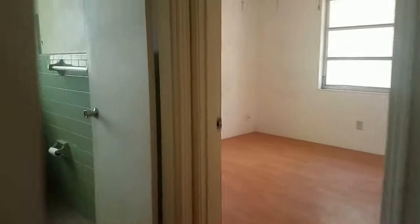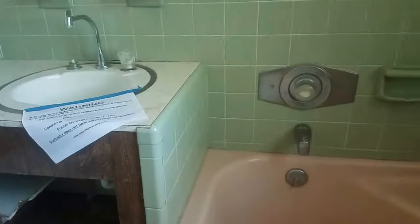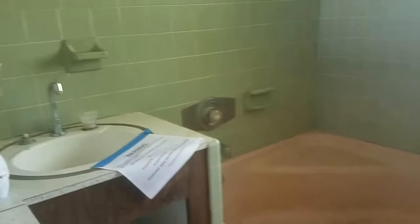That's bedroom number two. This is the only bathroom. Look at that tub. Look at this toilet. The tile surprisingly looks good, but it has to be redone. This is bedroom number three — also small. Looking out to the backyard, there's a little covered porch, which I will show you.